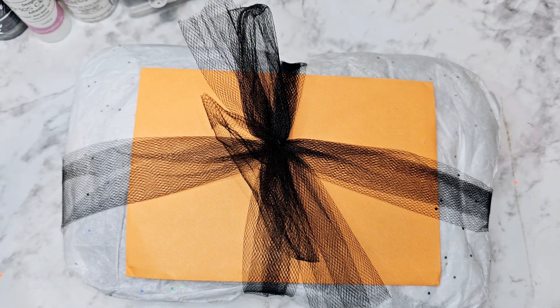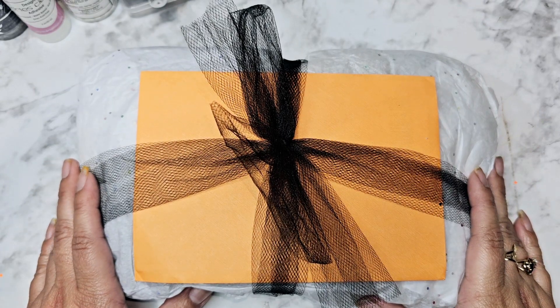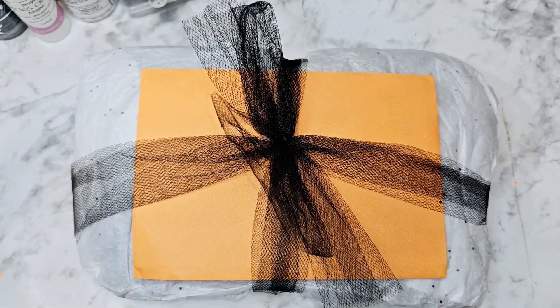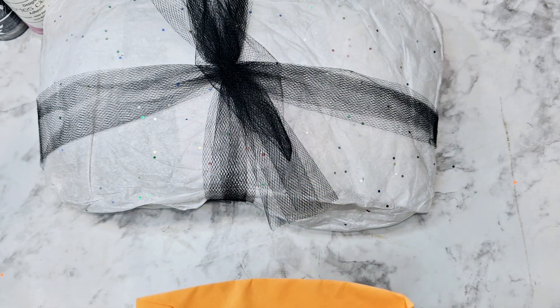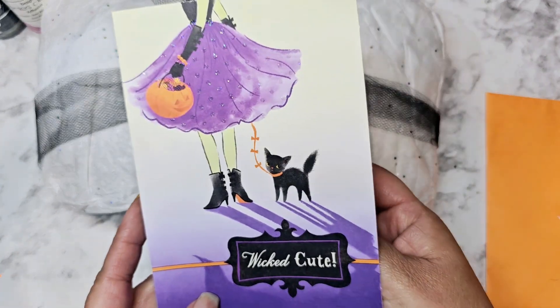Hi everyone, I have some happy mail to share! This first one comes from my crafty friend Anna — she is Heart to Hand Creations here on YouTube. She just started posting videos again, which I'm so excited about. If you like vintage or Tim Holtz, definitely go check her out. She is amazing at using his inks to create backgrounds. She did send a card and I think it's Halloween themed.